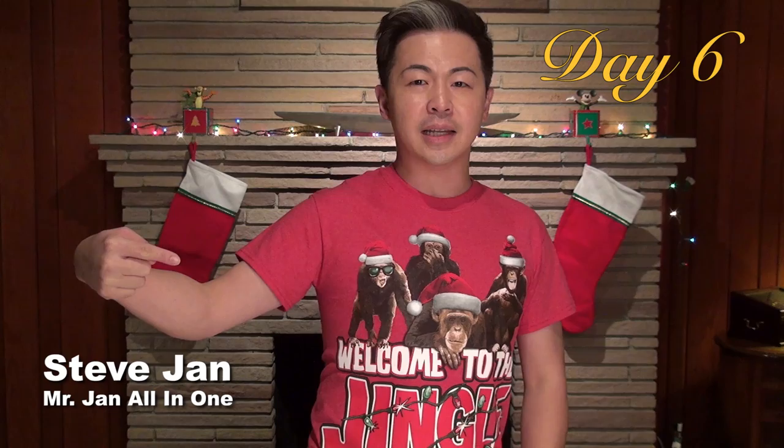Hi everyone, this is Steve. It's the channel 1. How are you guys doing today? Ta-da! Day 6.